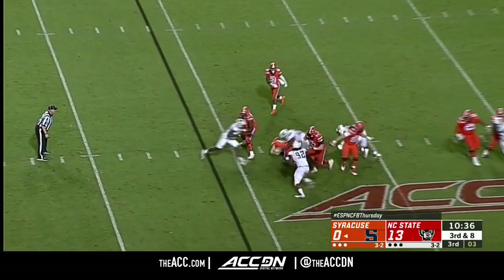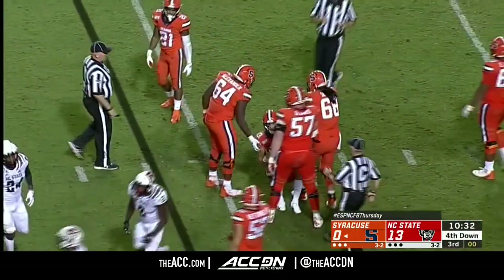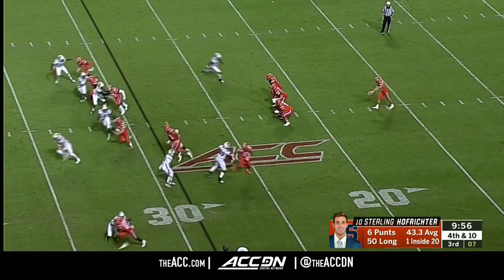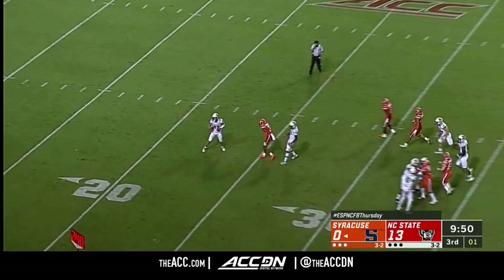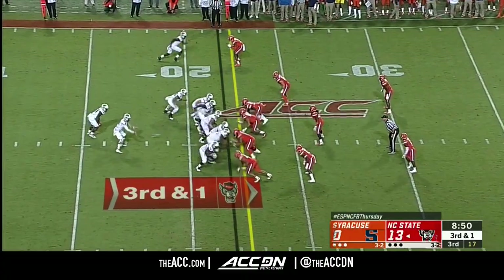Pressure coming on DeVito again and down he goes. Serious injury to Ingram — he's done. Hoffrichter, good hang time again, another fair catch.